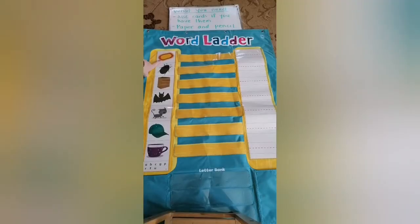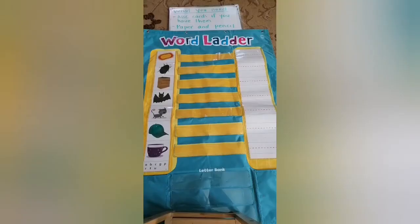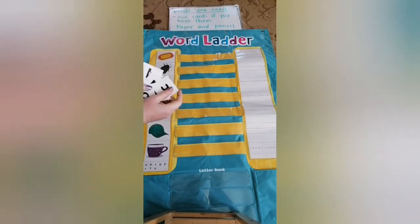So, you guys, can you tell me what this picture is? It's something that we sit on or is on the ground, like right here. That's right, it's a rug. Now, take your ABC cards and find the letters to spell RUG.